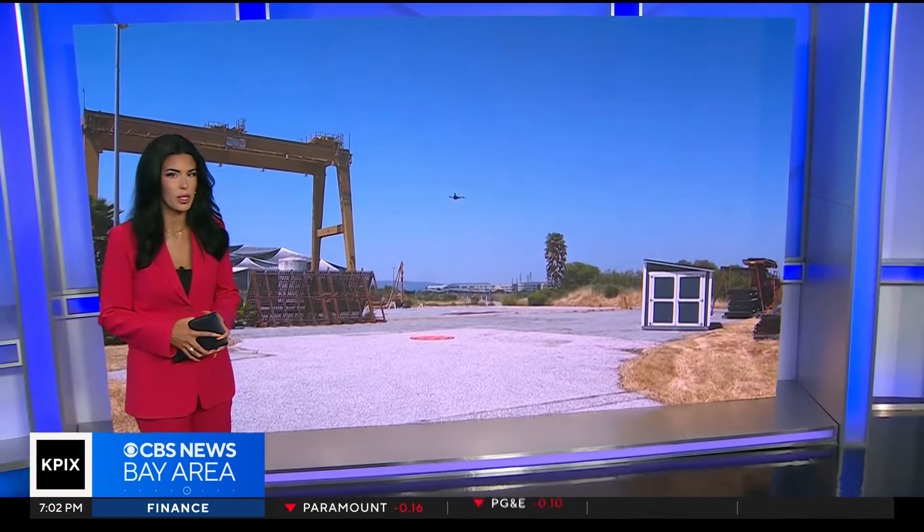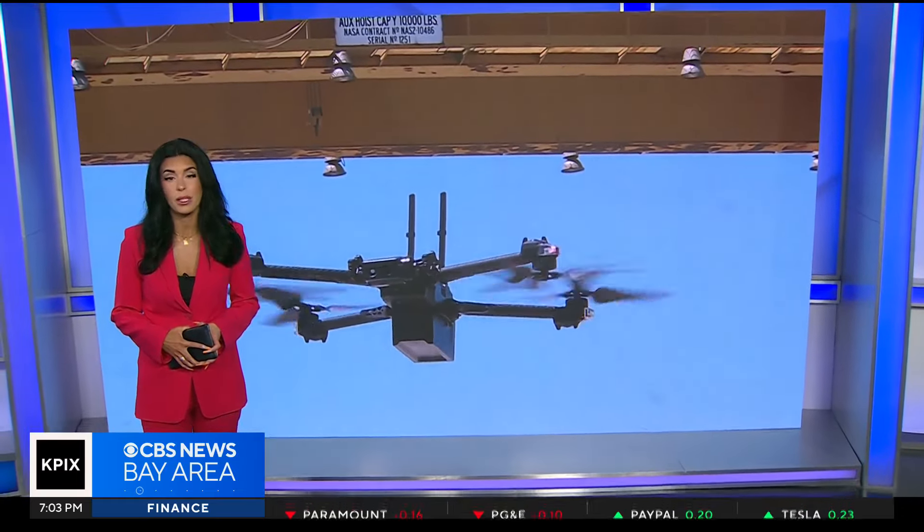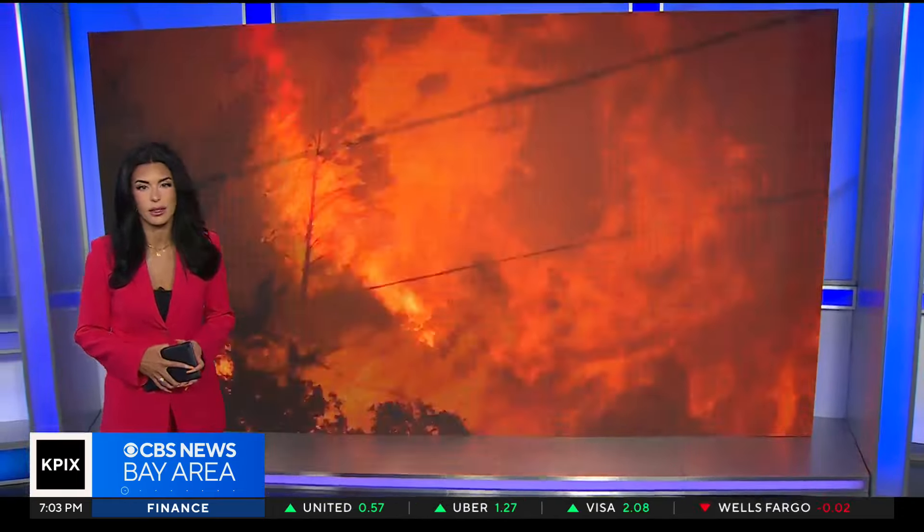It's a drone developed by NASA researchers in the South Bay. Mary Lee got a look at what it does and how it could help with some disastrous wildfires. As we enter into wildfire season, NASA researchers are using their advanced aviation technology to help our Bay Area communities stay safe from devastating wildfires.